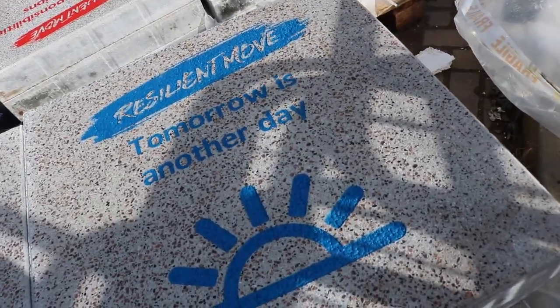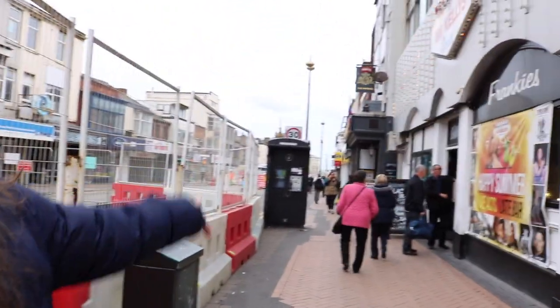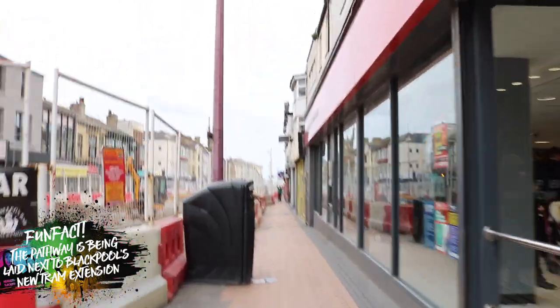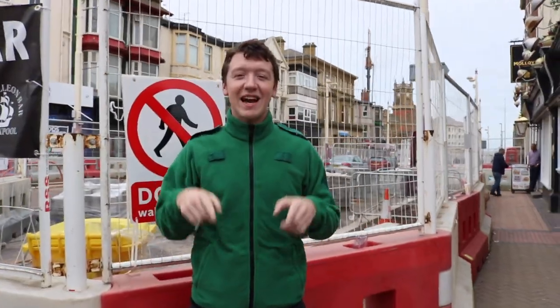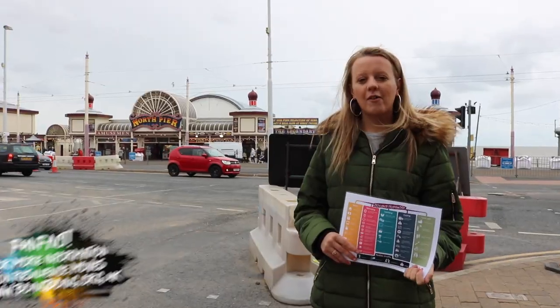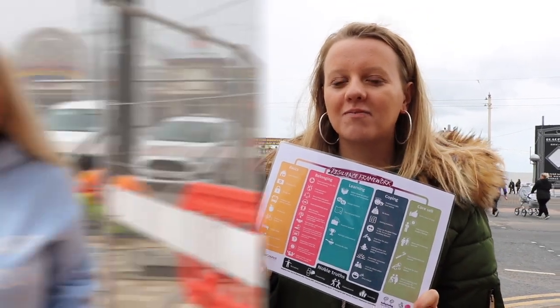So although tomorrow might be another day, the pathway gets laid. The Resilience pathway goes from here all the way down to the North pit, and it links to our Resilience framework.